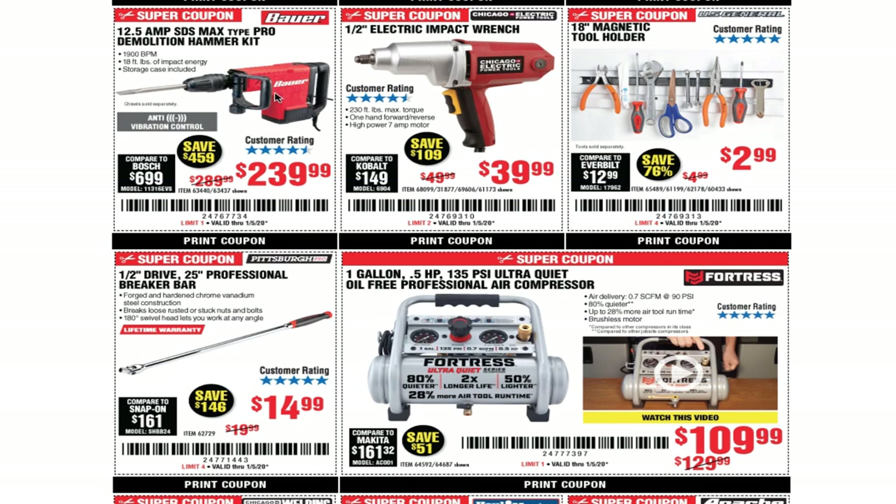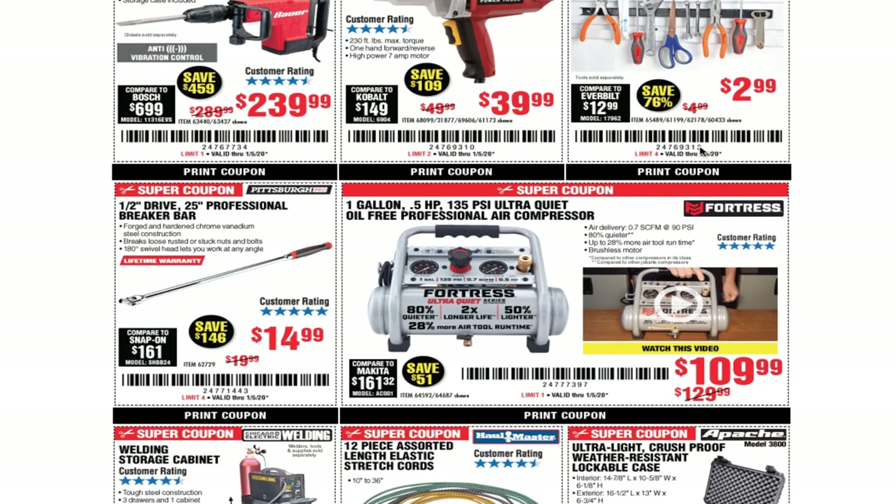The 12.5 amp SDS max type pearl demolition hammer kit for $239.99 — I have the smaller one and it works pretty good. I have a couple videos on YouTube, search 'Tool Head 147 hammer drill.' Half-inch electric impact wrench for $39.99. The 18-inch magnetic tool holder for $2.99 — I did a hack where I put two magnets back to back so you don't have to drill into your toolbox. Search 'magnetic tool holder Tool Head 147' on YouTube.